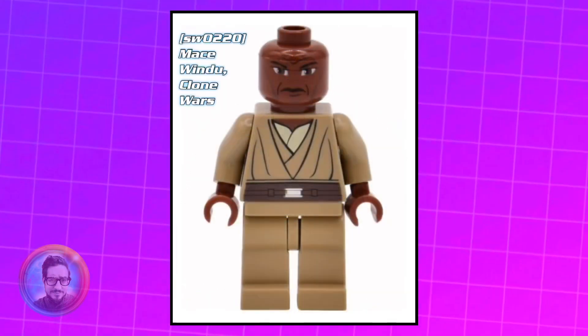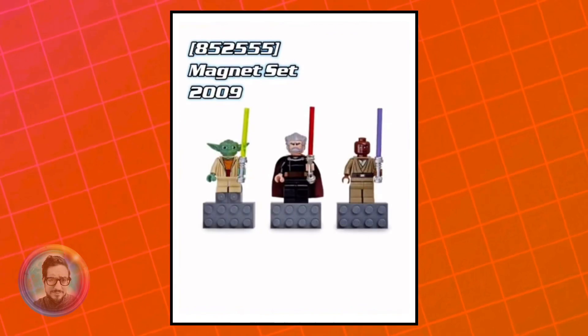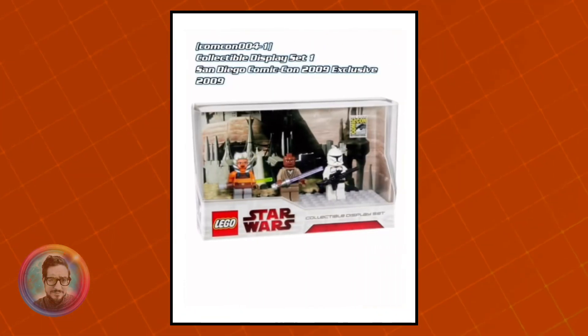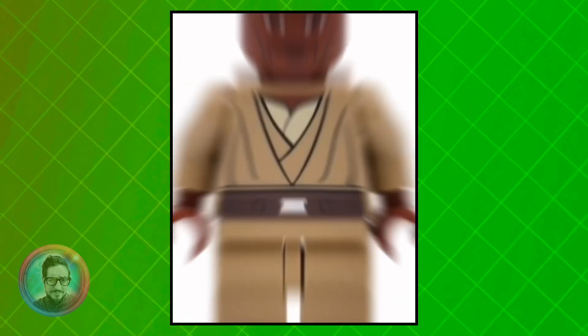Moving on from there — why do you guys subject me to looking at these Clone Wars minifigures? They're terrifying. Currently worth about $9.